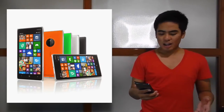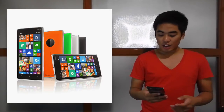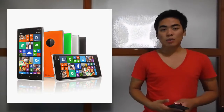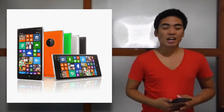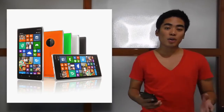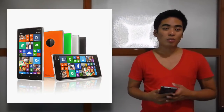It has a 5-inch Clear Black IPS HD display. Unfortunately, it's not Full HD. This one is powered by Windows Phone 8.1 with the Lumia Denim update. The price is ₱18,990 — it's quite steep, but again, it's a Nokia. It's a Windows Phone and it will probably be the last Nokia smartphone that we will see.